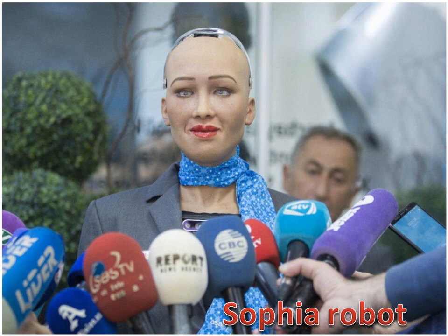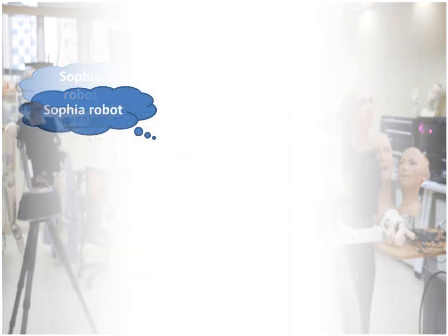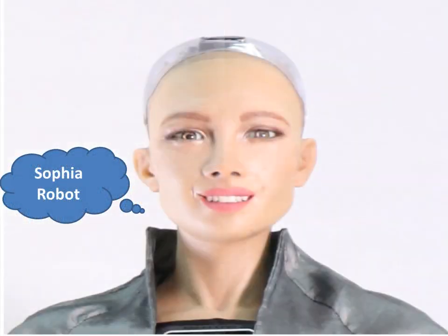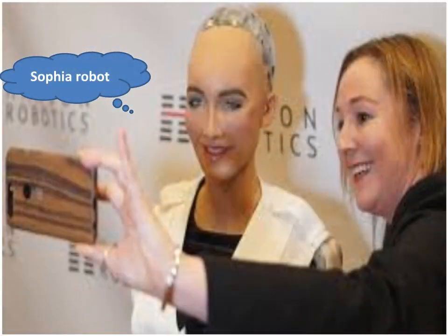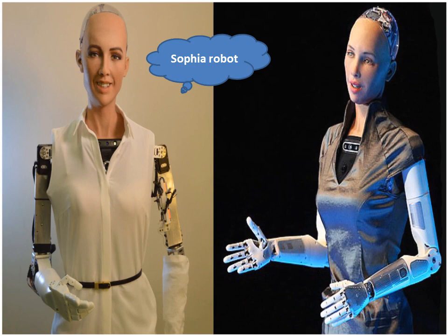Sophia Robot can display human-like expressions and interact with people. It can be used for research, education, and entertainment. She can promote public discussion about AI ethics and the future of robotics. Sophia uses voice recognition technology and cameras combined with computer algorithms that allow her to see. Sophia Robot can follow faces, sustain eye contact, and recognize individuals.